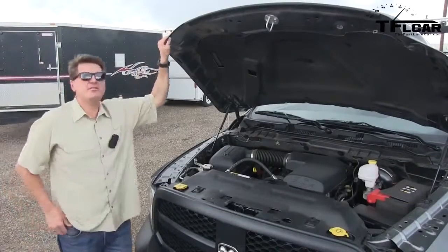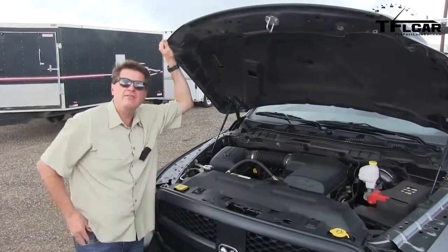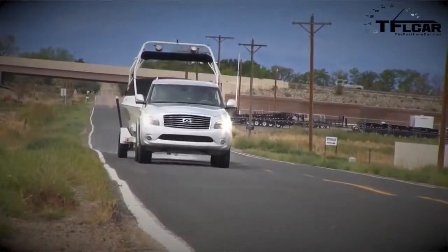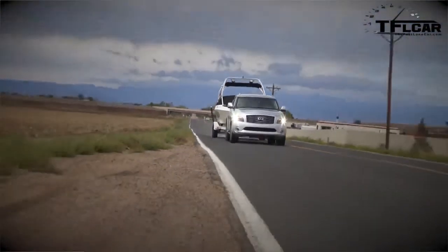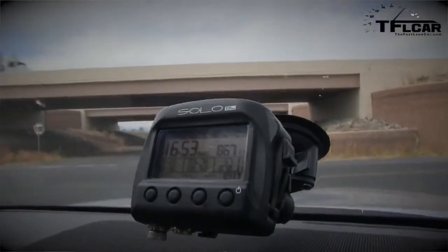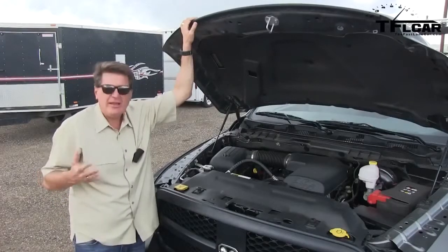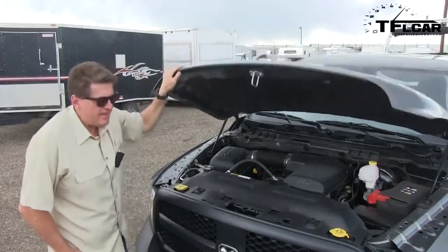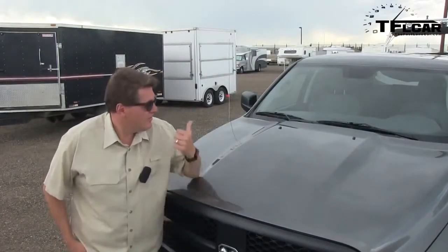Now, last time we towed this very same boat, we had the Infiniti QX56. And if I recall correctly, it went from zero to sixty towing the boat in just under seventeen seconds — about sixteen and a half. The reason we do this towing test is to give you an idea of what it's like to pull onto the highway when you have to do it quickly. So let's find out how fast the Ram 1500 will tow about six thousand pounds.